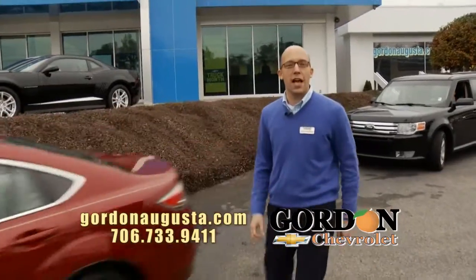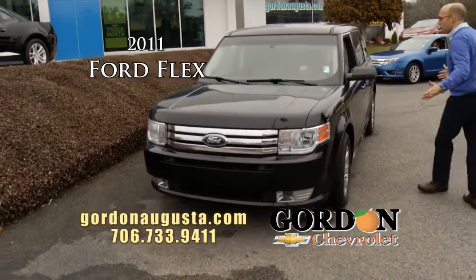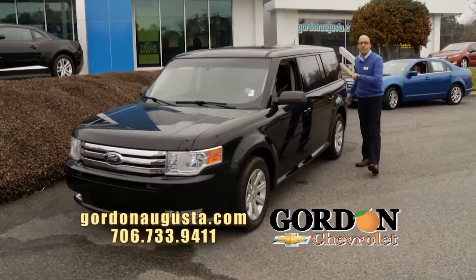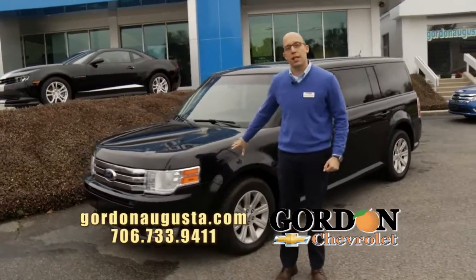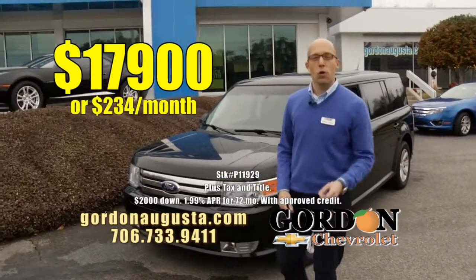Coming up behind that: 2011 Ford Flex. Love the Flex — why? Great looking vehicle. Drives like a car, sits like a big SUV. On the inside, three full rows of seats, eight passengers, all the storage, great powerful V6. Great price: 2011 Flex, $17,900 or $234 a month.